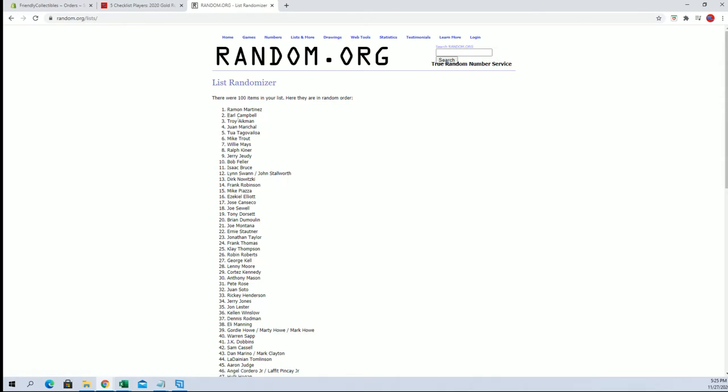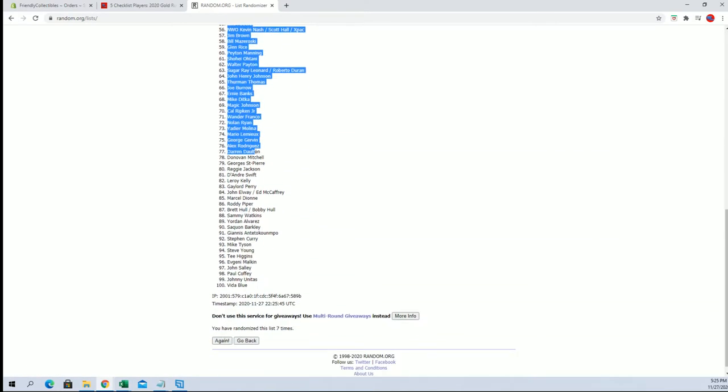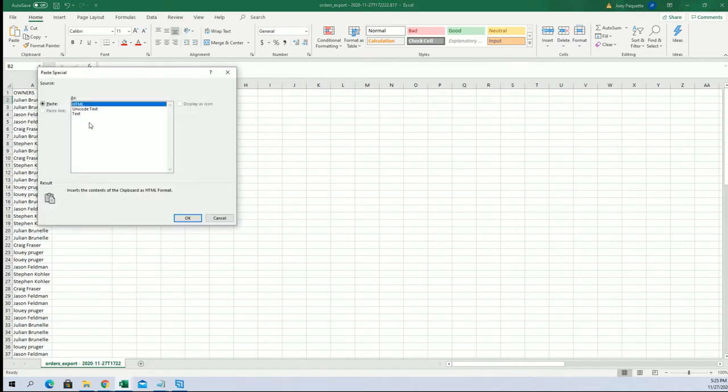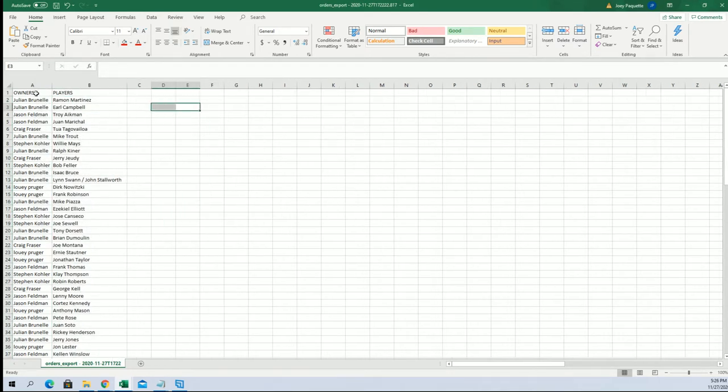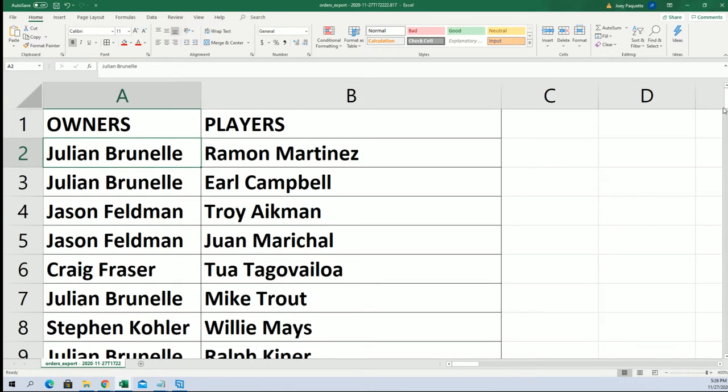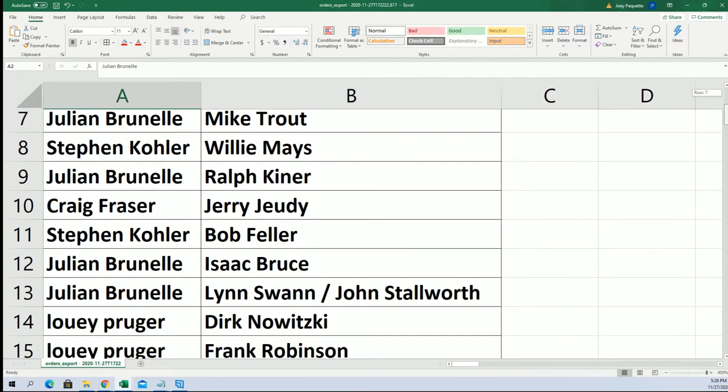Ramon Martinez down to Vita Blue. And players are next. It just goes as a name that pops up. Let me see if I can change that — it should be okay, I'll have to look. You guys are old enough to purchase, right?